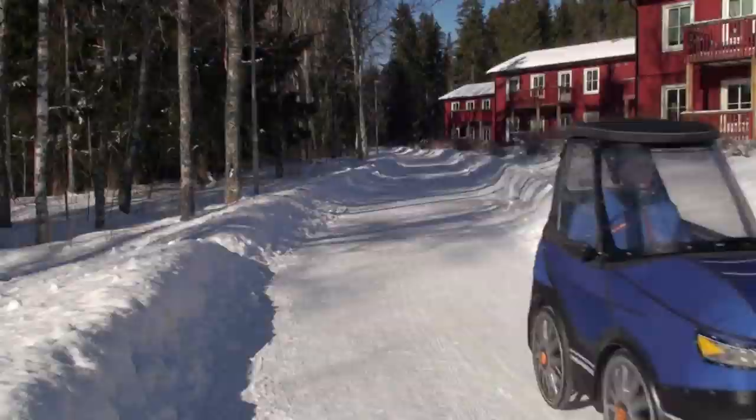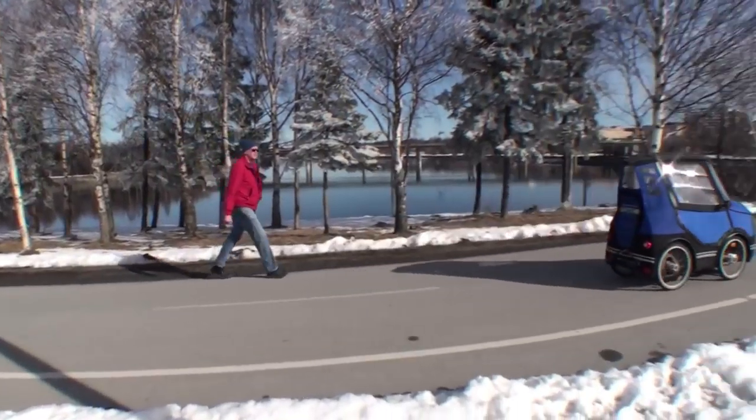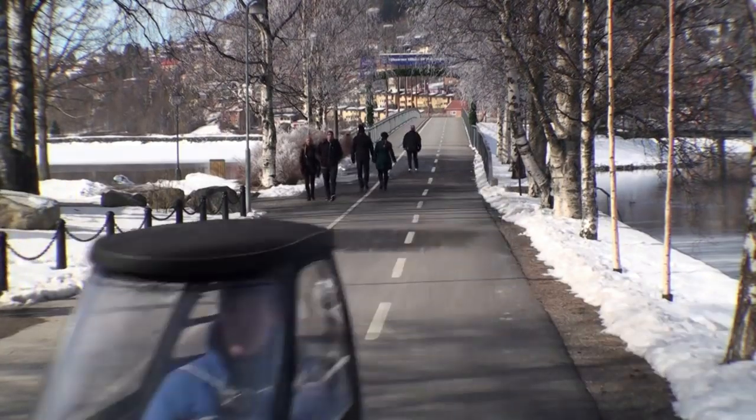The range is about 60 kilometers. The top speed with the engine is 25 kilometers an hour. This makes it a street legal e-bike here in Sweden and most other countries.